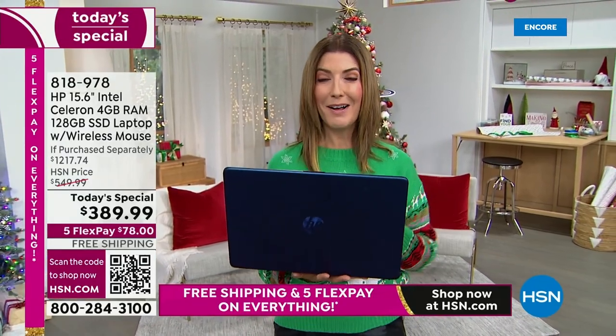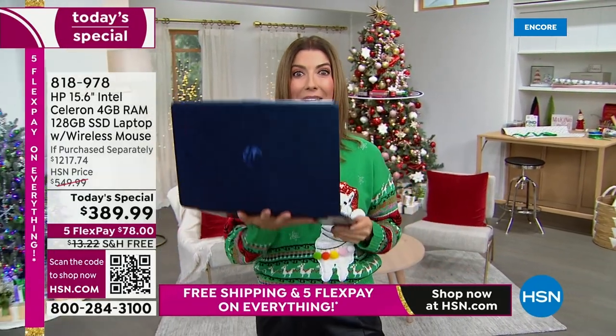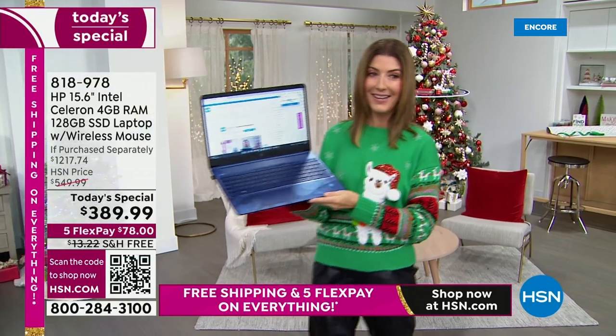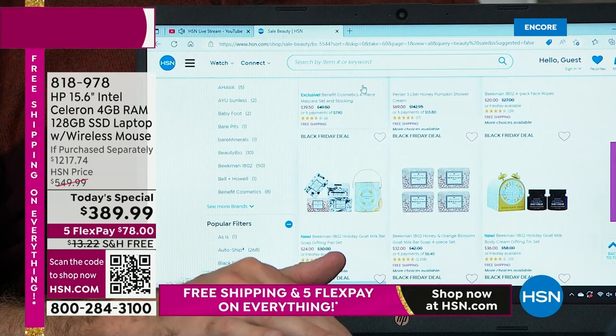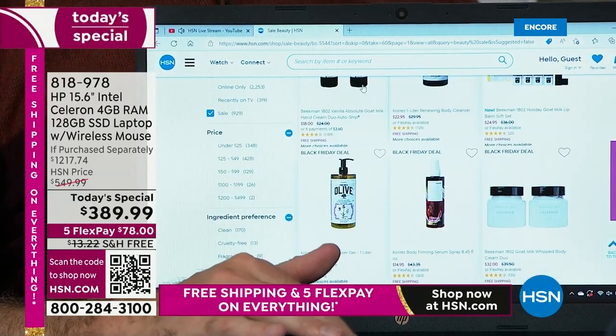If you haven't bought a new computer in a while, this is going to be hands-down a whole new experience. Life is too short to be standing in front of your computer waiting — will it upload, will it open, will it stop stuttering or buffering? This is your life, you need a great computer to do it. Place your order at HSN.com — you'll get right to the front of the line and get your first choice of color.